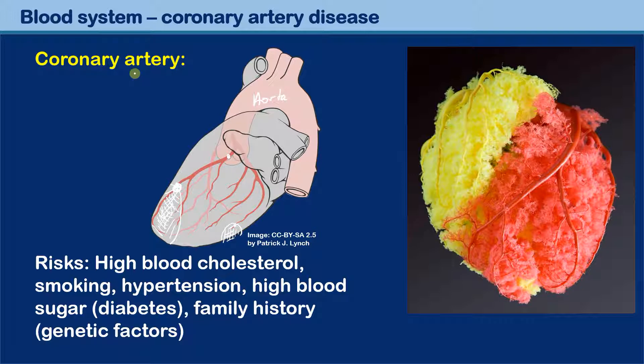Just a short overview: remember that the coronary arteries supply the heart muscle itself with oxygen and nutrients, and that a blocking of these coronary arteries can result in a heart attack.